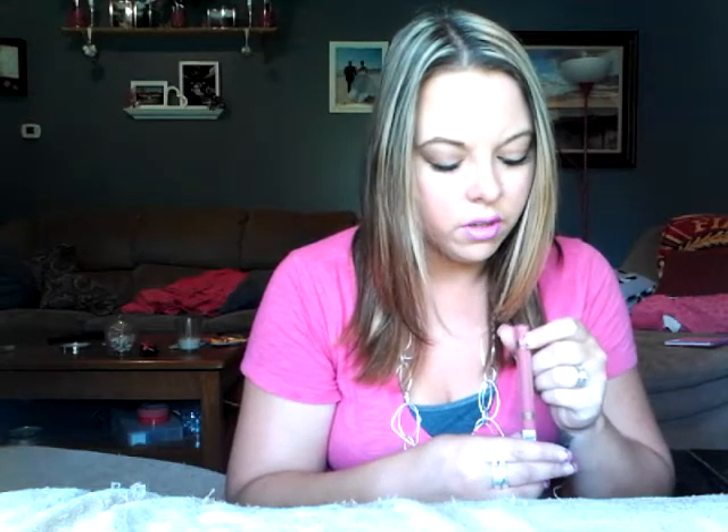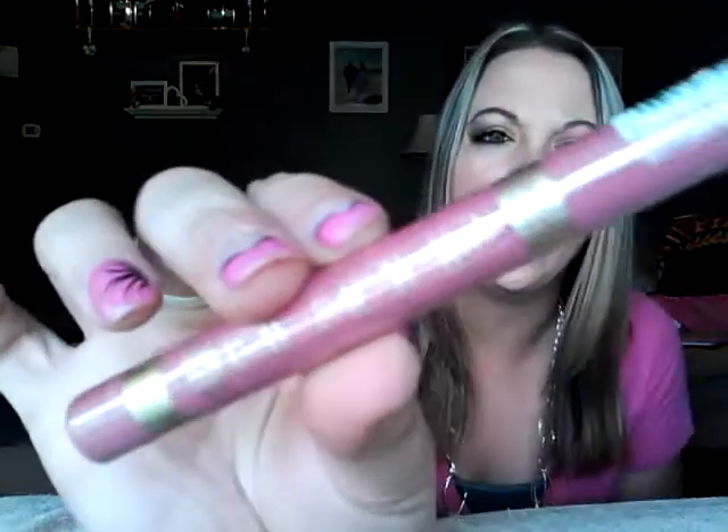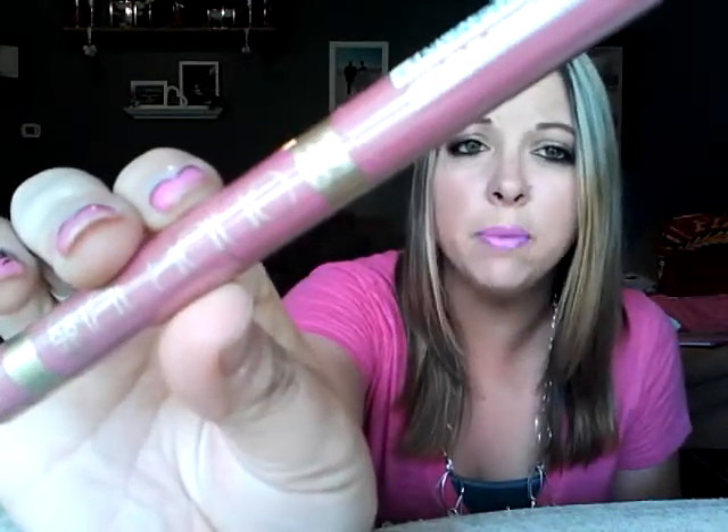I also got another L'Oreal Color Riche in the color Never Lacking — isn't that cute? This one is like a nude mauve color. I have not tried it yet but I can't wait. The feeling of these on my lips is quite amazing and I really enjoy them.